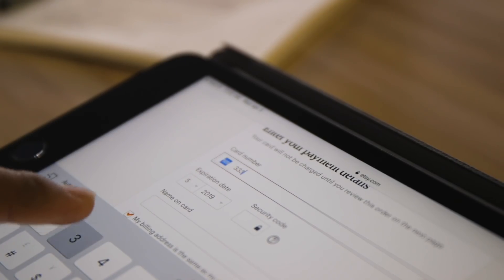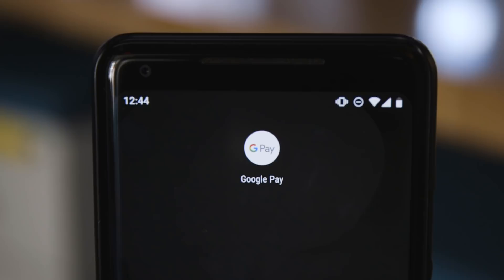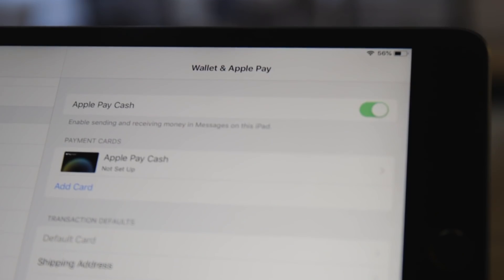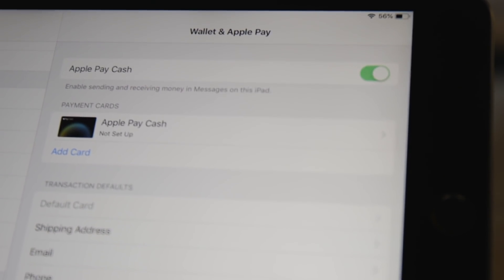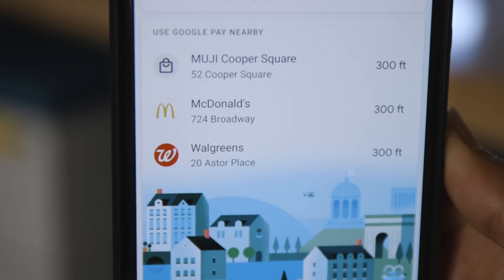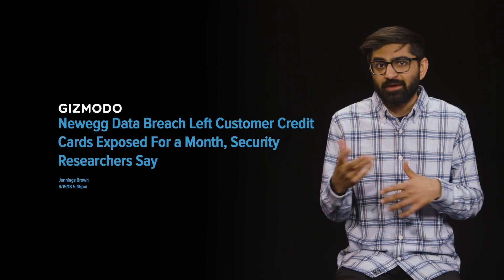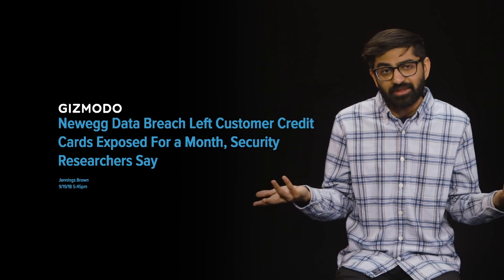Most of us know not to type our credit card numbers into shady apps or websites. But to be even more secure, it can be a good idea to use Apple Pay or Google Pay wherever possible. Both of these services hide your actual credit card number behind a randomly generated virtual one, so merchants don't ever actually have your real account info. That can be a lifesaver if that merchant has a major data breach.